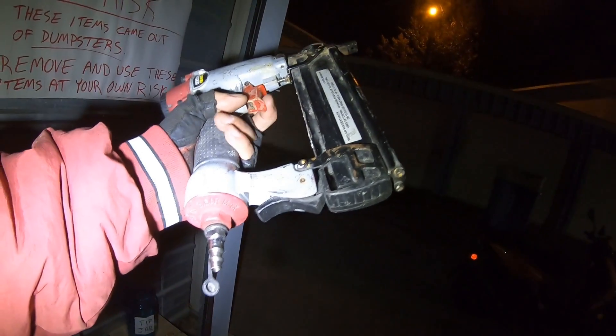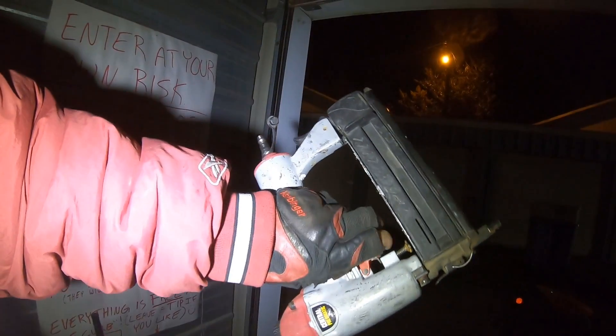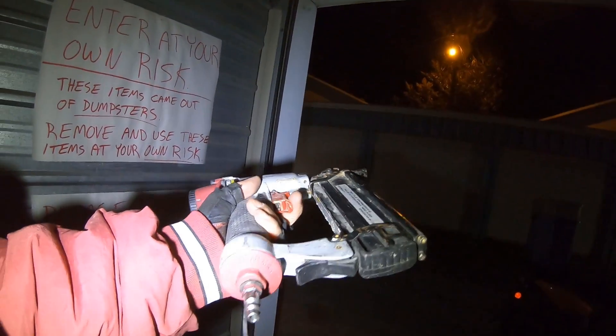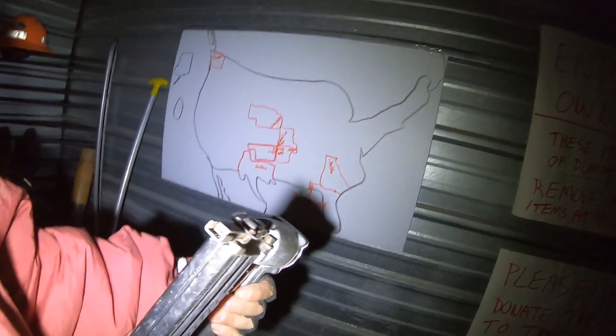I got this little air tool — there might be some people out there that want that. I don't know if it works or not; I usually just scrap stuff like that. Scrap is at like three cents a pound, so that would only be like six cents. If it doesn't work, you can take it to the scrap yard. It looks like a little staple gun or nail gun.